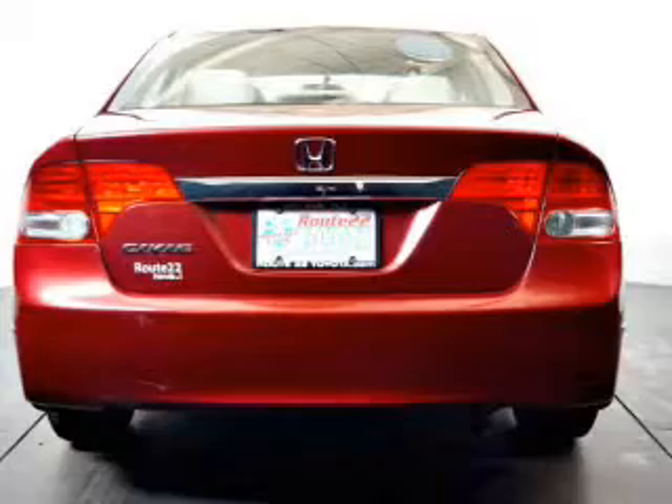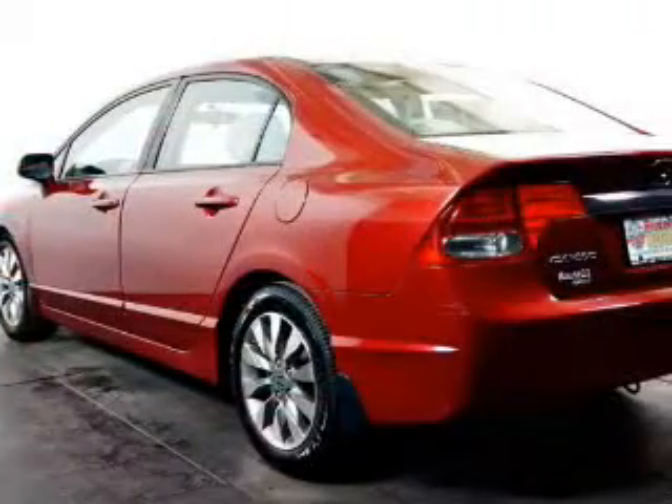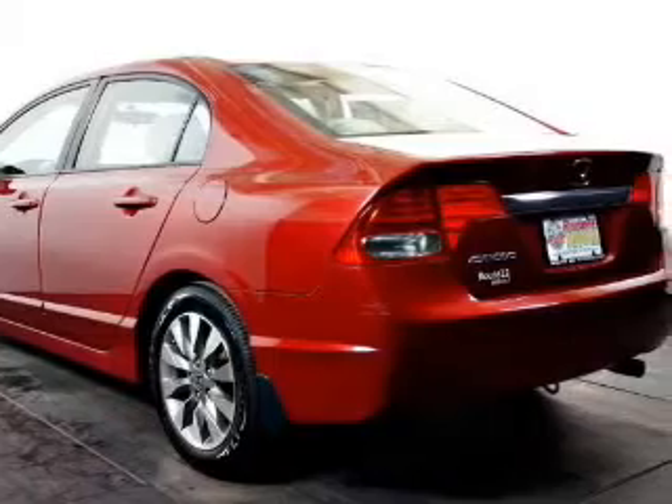Power door locks. Power windows. Cruise control. An AM-FM stereo with a CD player. Power mirrors. Power steering. Air conditioning.